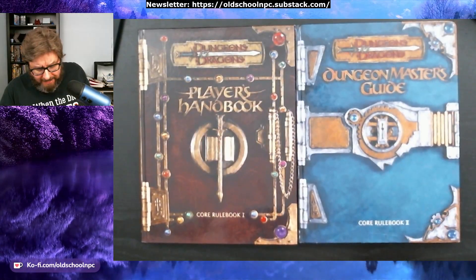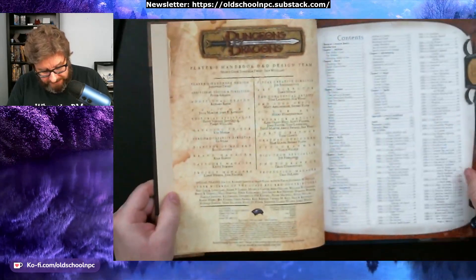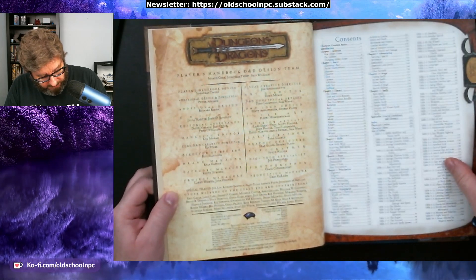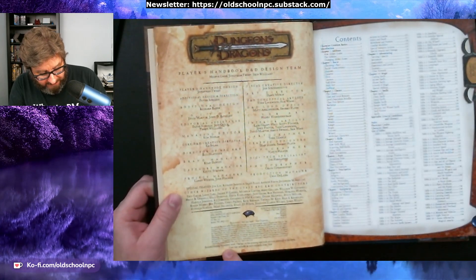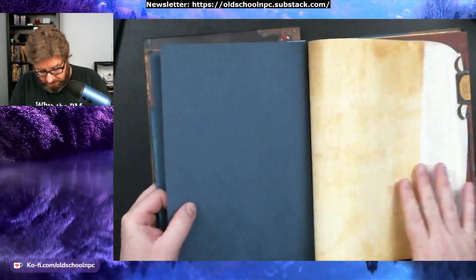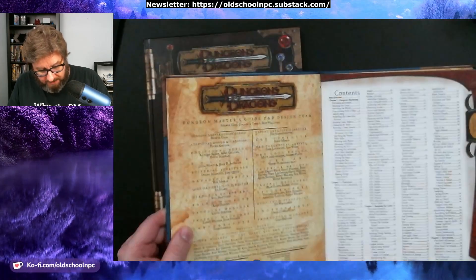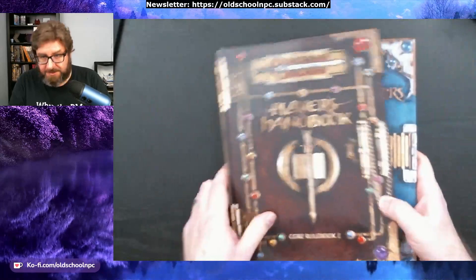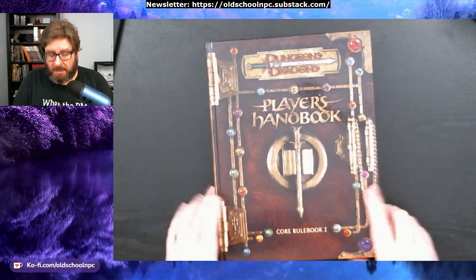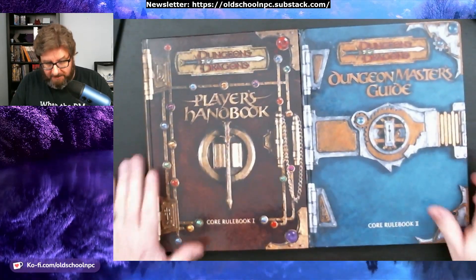Let me see what it says — whether these are reprints or originals. It says 'second printing, November 2000' for that one, and this one is the 'first printing, September 2000.' So best I can tell, these are actually originals. That's what I have.